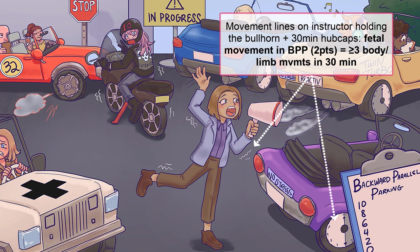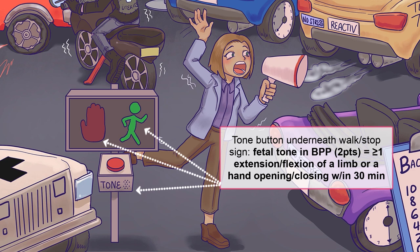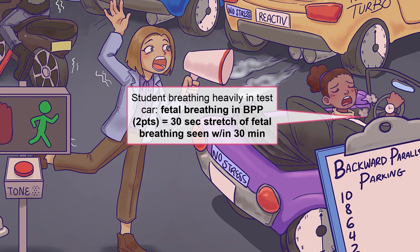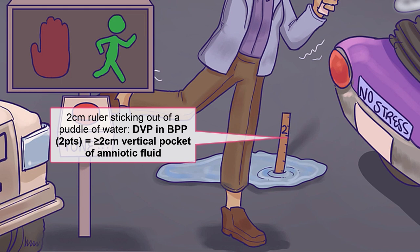The first ultrasound criteria is fetal movement: you need to see three or more body or limb movements within 30 minutes for the full two points. Next is fetal tone — you want to see a limb flex or extend at least one time, or a hand opening and closing. Fetal breathing is the next ultrasound criteria: for the full two points, you should see a continuous 30-second stretch of fetal breathing. The final component is the deepest vertical pocket of amniotic fluid — you want a vertical pocket of at least 2 centimeters.